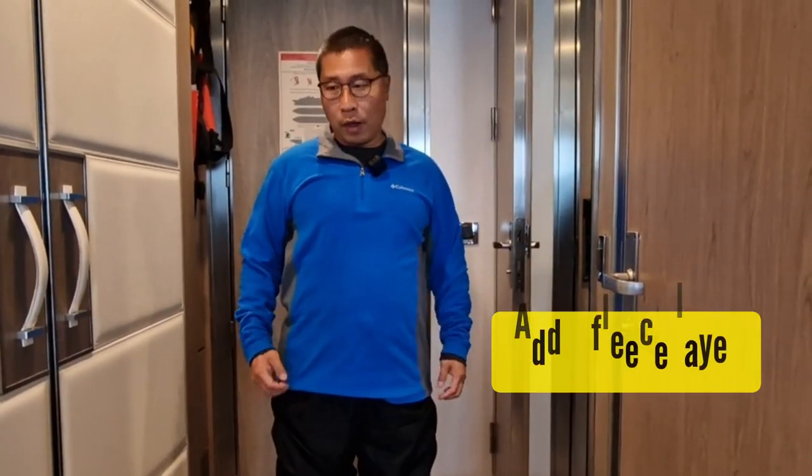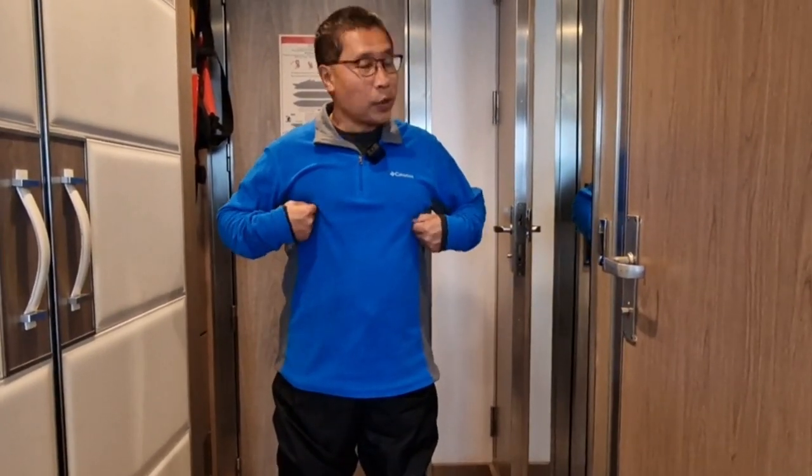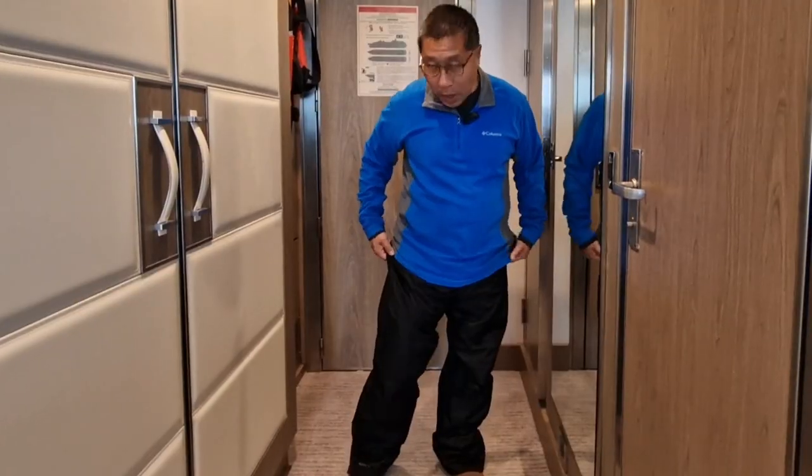After that, you can put on as many layers as you like, but probably not too many to be too bulky. For me, I decided to put on a fleece, which is quite light, but it adds another layer so it will keep me warmer.